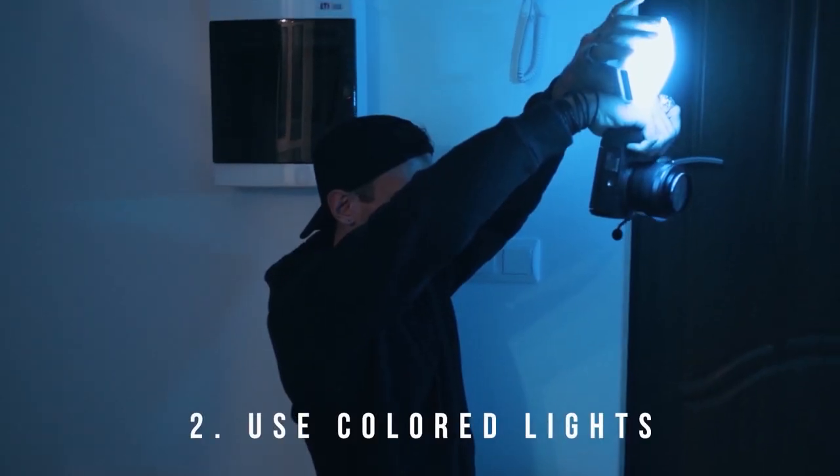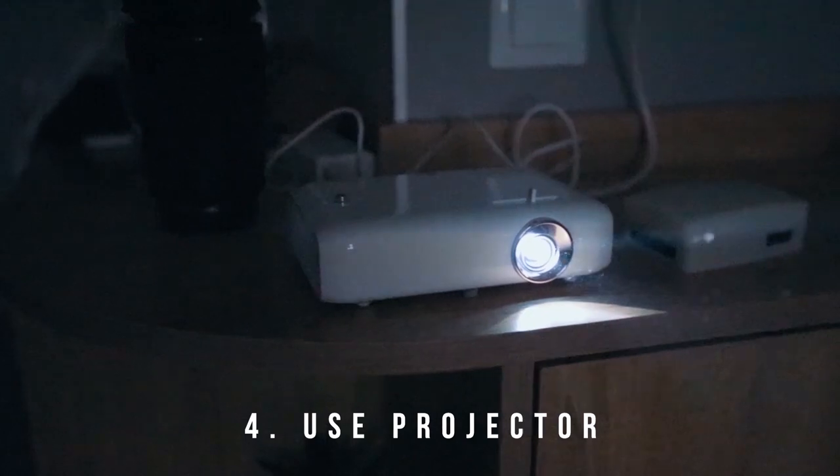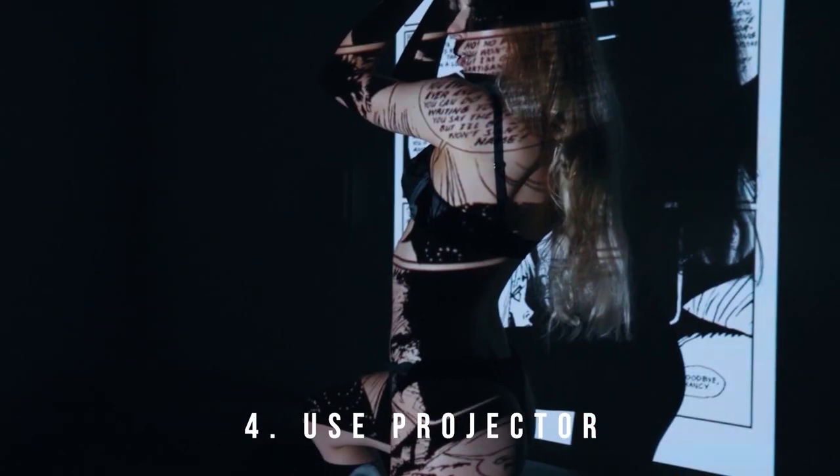The second way to make your shoots more interesting is using colored lights. The third thing you can do is use some interesting props — for this one I bought a little water spray and some beautiful magazines. The fourth and final way is using a projector. You can do some really artistic, cool stuff with that.